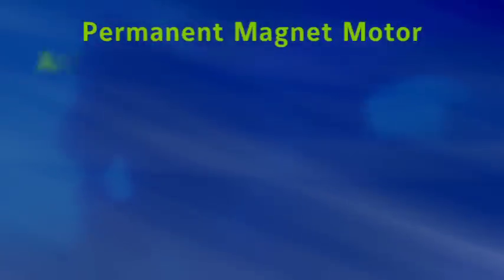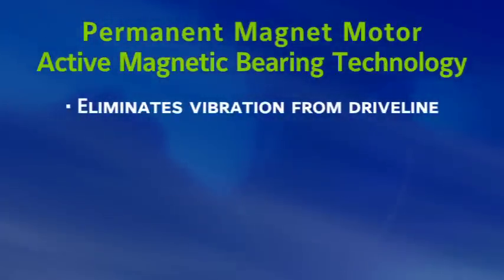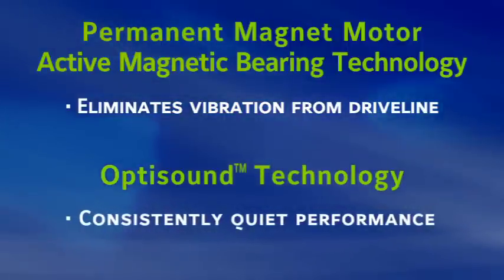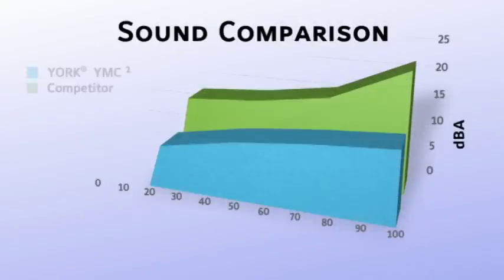Our permanent magnetic motor with active magnetic bearing technology eliminates vibration from the driveline, and our OptiSound technology helps ensure consistently quiet performance at off-design conditions, where we all know roughly 99% of our operating hours occur.